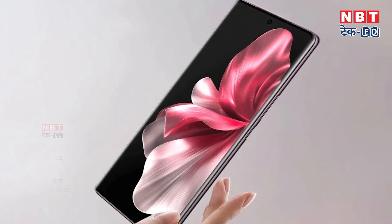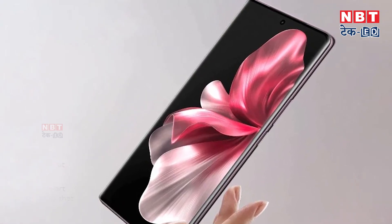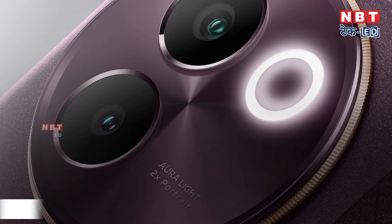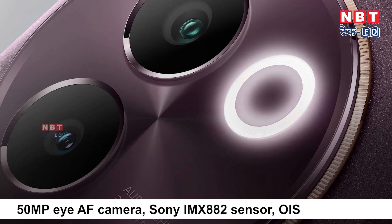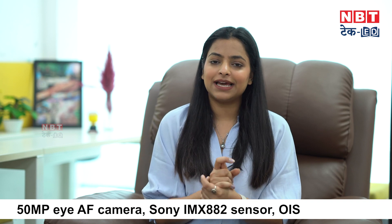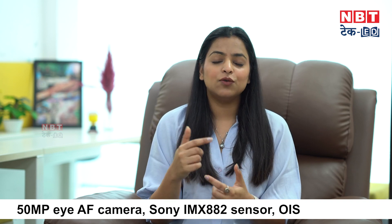Curved displays are currently in very high demand, and this phone delivers exactly that. The camera module is also very slim, sleek, and stylish. The curved display combined with the slim camera design gives the phone a premium and attractive look.